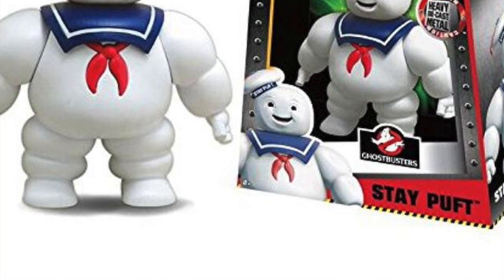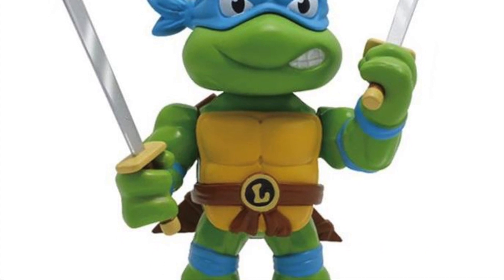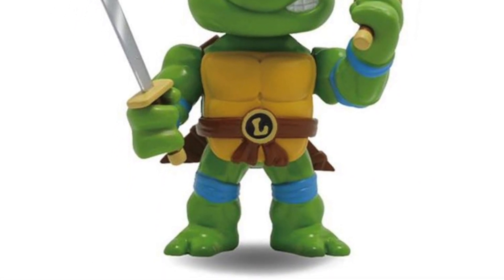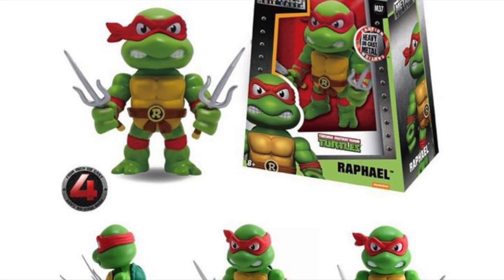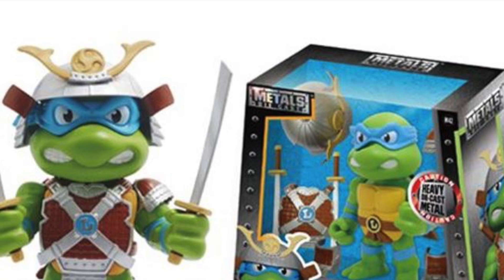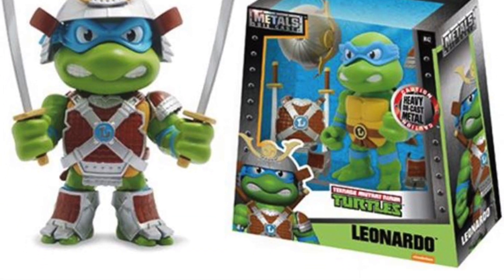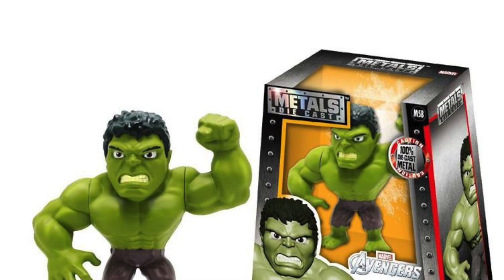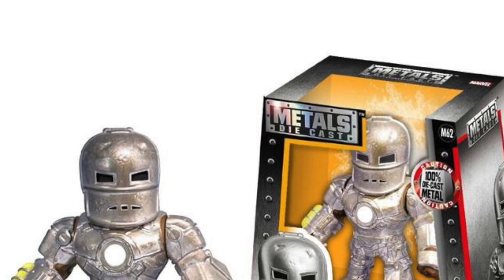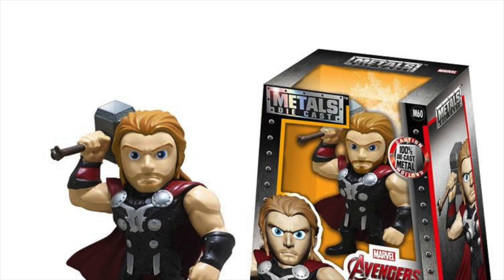And then these new Ninja Turtle ones — these have three points of articulation. The arms have a swivel and the head rotates, so these are going to be a little bit more articulated. They have all four Turtles; showing Raph and Leo right here. And they have a six-inch Deluxe Leo that you can put some armor on — it's also going to be articulated. Here are some Avengers ones right here, with a Hulk one coming up. At Frankensteins they already had these available, but if you don't have a Frankensteins near you, you can pre-order these on Big Bad Toy Store. There's Thor as well.